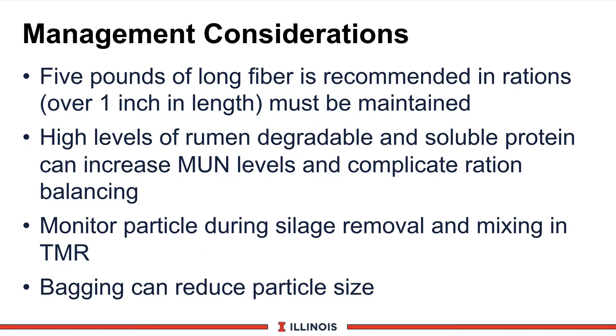Now let's talk about some management considerations. Again, I need 5 pounds of long fiber, which means I need to have at least 5 pounds of dry matter — roughly 10 pounds as-fed — that's going to be an inch in length or longer. That's why we need 20% in the top part of the Penn State box. We also know that we'll have higher levels of rumen-degradable and soluble protein. If we do not capture this properly, this will increase MUN levels, which means we lose the nutrient and may have a problem with reproduction and complicates our ration balancing. The higher the moisture, the higher levels of rumen-degradable protein that will occur. In some cases, a straight haylage-based diet becomes almost impossible to balance for MUN values.